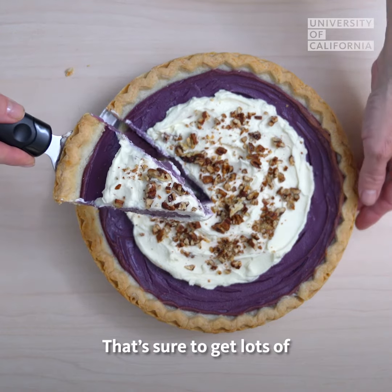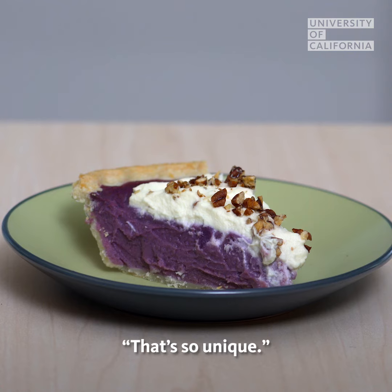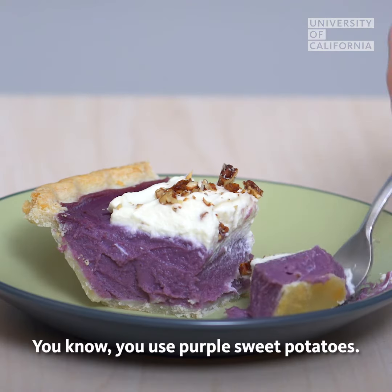That's sure to get lots of — oh my god, that's so interesting, that's so unique. How did you do that? And you use purple sweet potatoes.